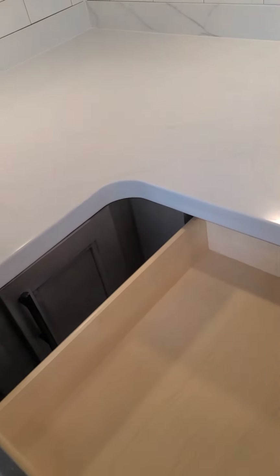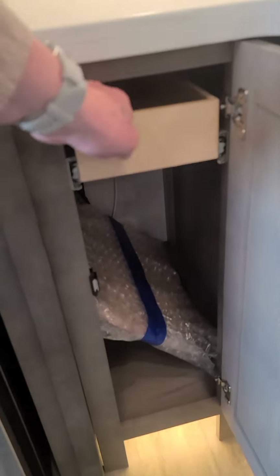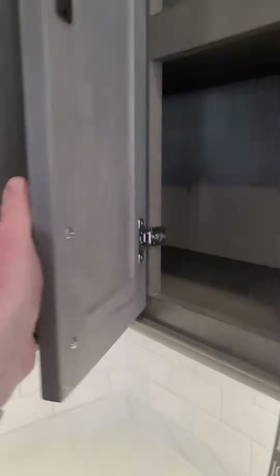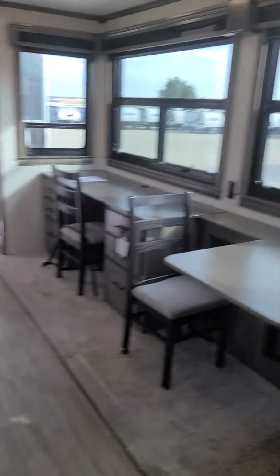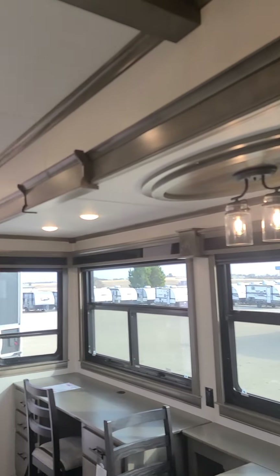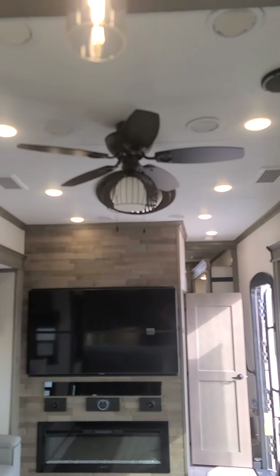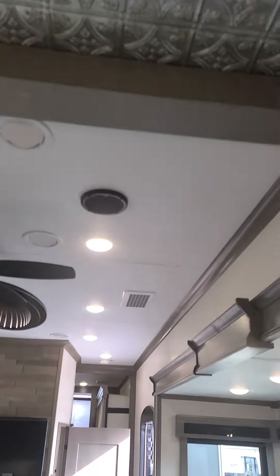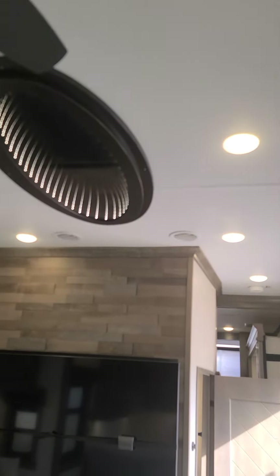Look at the size of these. There's just cubbies everywhere in this thing — it's unbelievable. This is more room than my house has. Triple whisper quiet AC system, there's one of them up there. Look at that ceiling — isn't that beautiful? I love the way this looks.